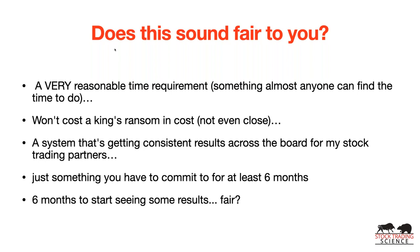This involves a very reasonable time requirement — something almost anyone can find the time to do. It won't cost a king's ransom. The software we'll talk about is totally free or very minimal, like TC2000's $15-20 a month. This system is getting consistent results for all my stock trading partners, friends, and family. You just have to commit to it for at least six months to become extremely confident and self-sufficient.